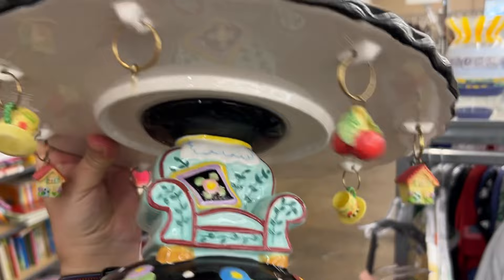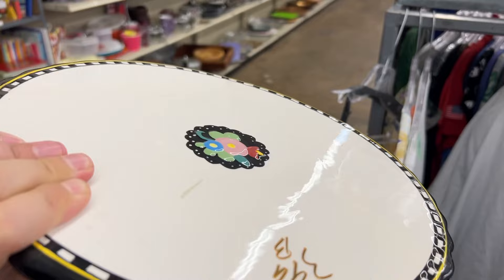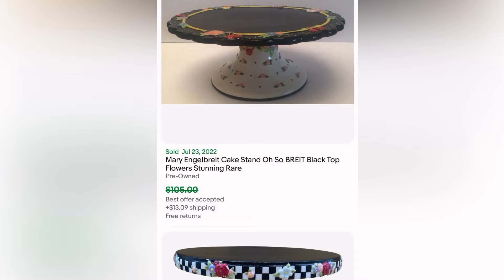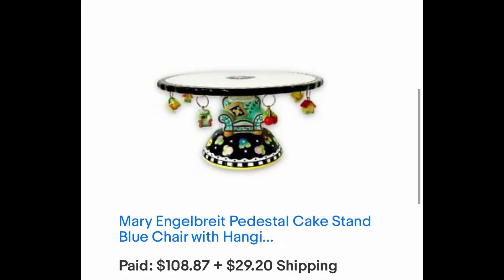Now this is a Mary Engelbreit cake pedestal. For $4 I had to get it. It was missing one little charm, but here are some solds which made me want to get it — all of them sold for around $100 or more. And ours ended up selling really quickly for $108 plus $29 shipping. So even though it was missing a charm, someone is enjoying it now.